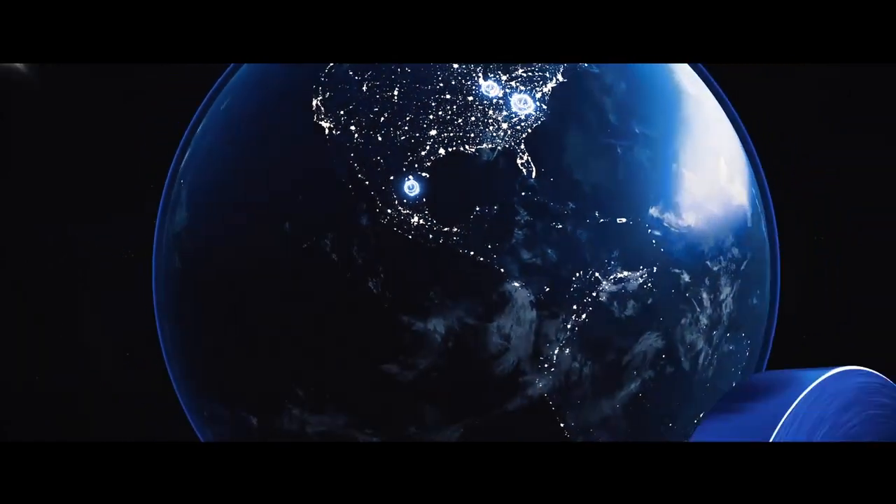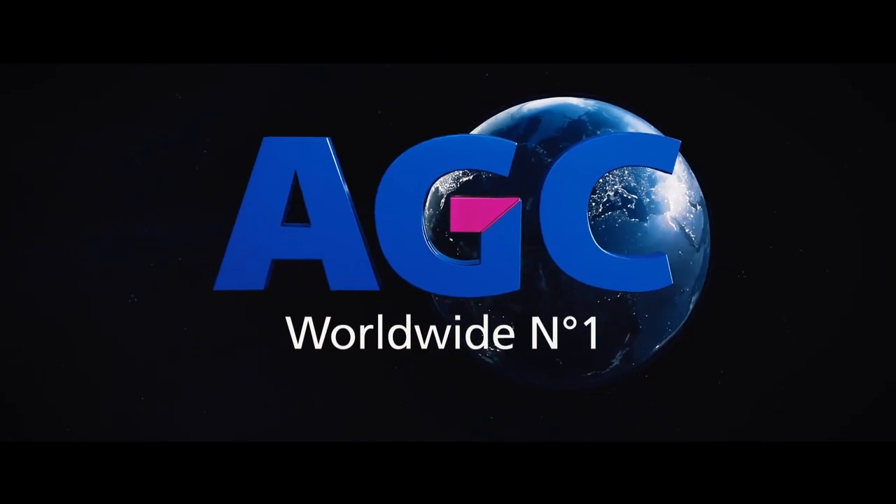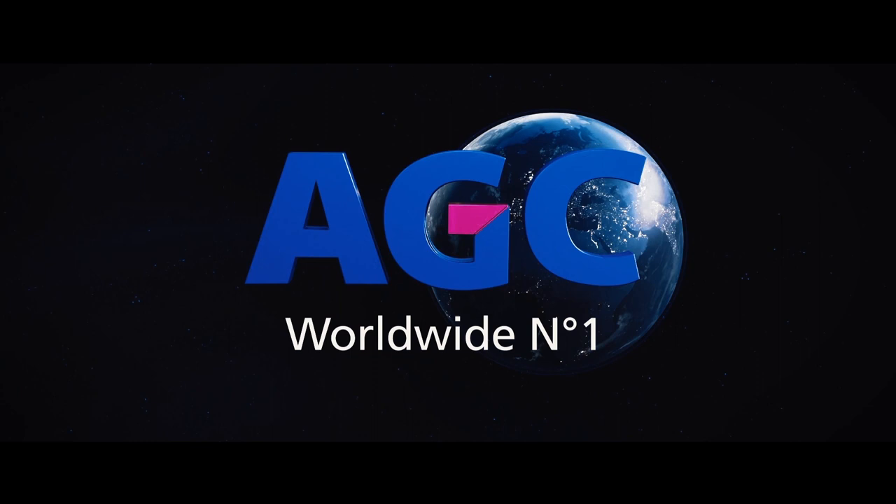AGC's fully integrated value chain offers unrivaled levels of speed, capabilities, and quality.